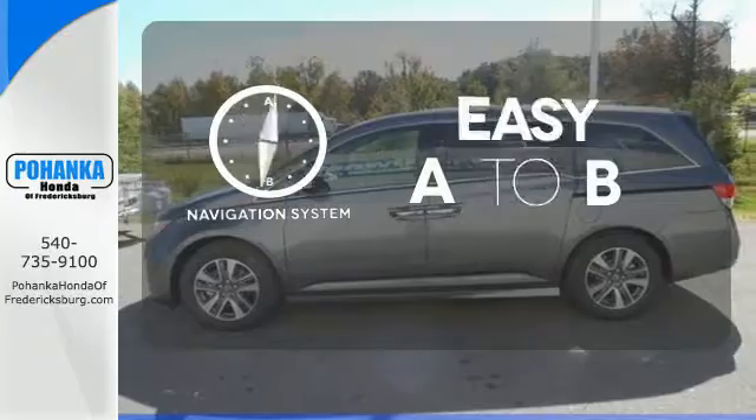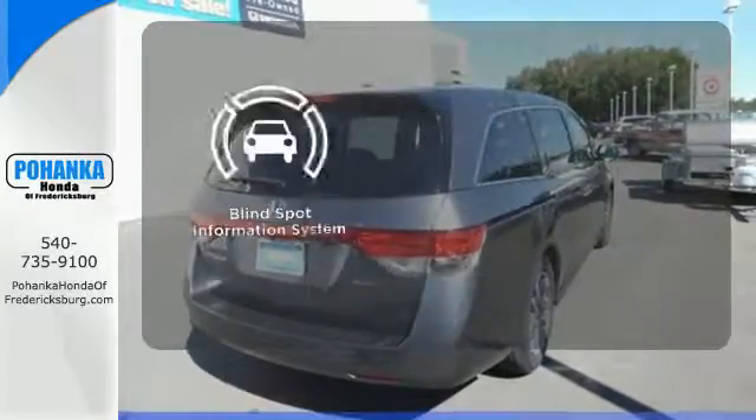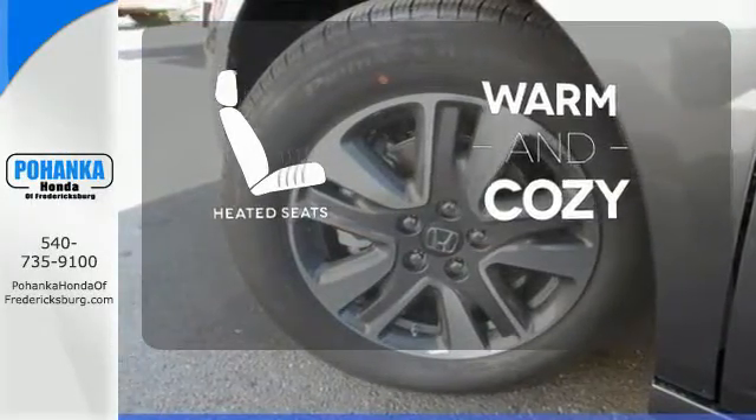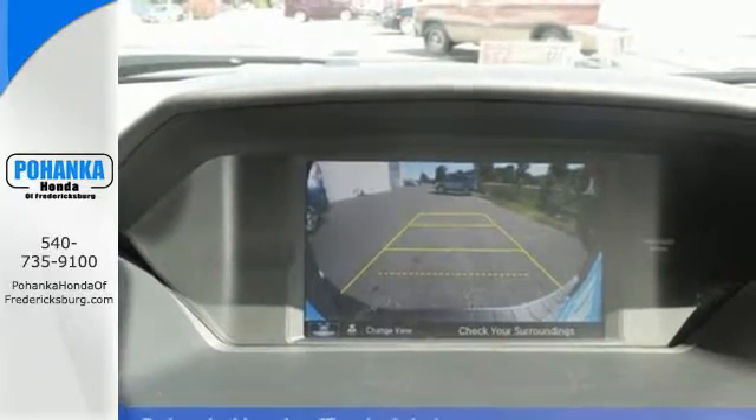Feel confident getting from point A to point B with the navigation system. The blind spot indicator helps you maneuver through traffic. Wrap yourself in the comfort of heated seats and get your to-do list completed much more efficiently with this outstanding Odyssey.